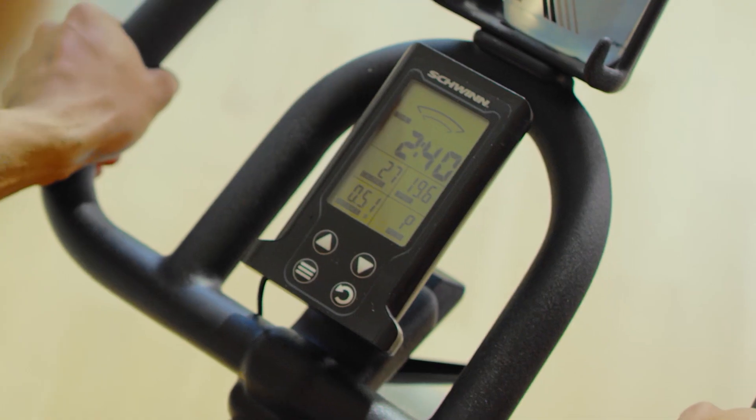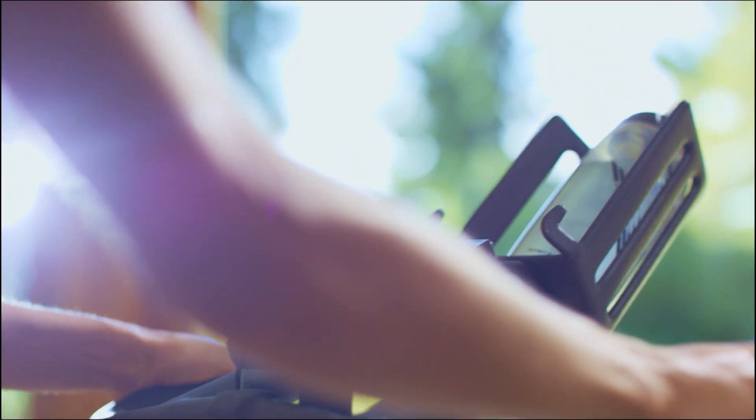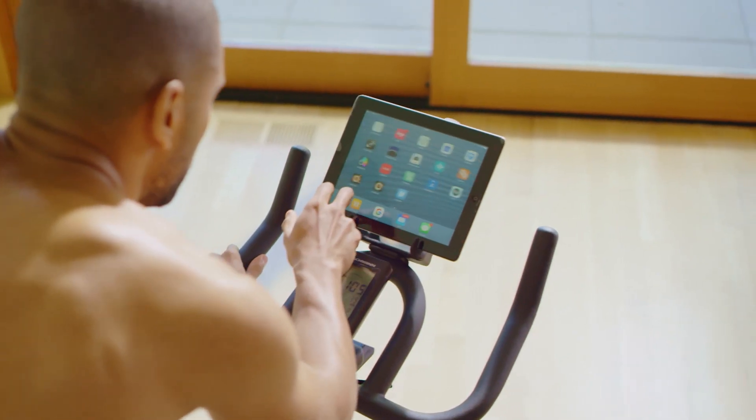The 700IC also features a simplified console, plus the extra-deep water bottle holder has plenty of room for your smartphone or tablet, so you can move to your favorite music or videos.